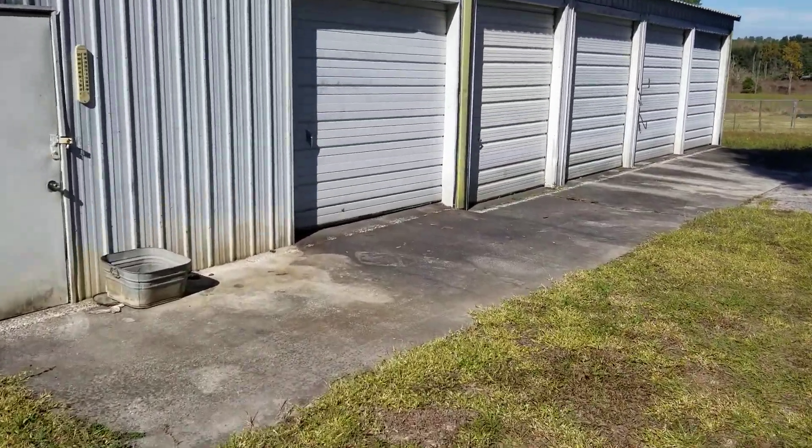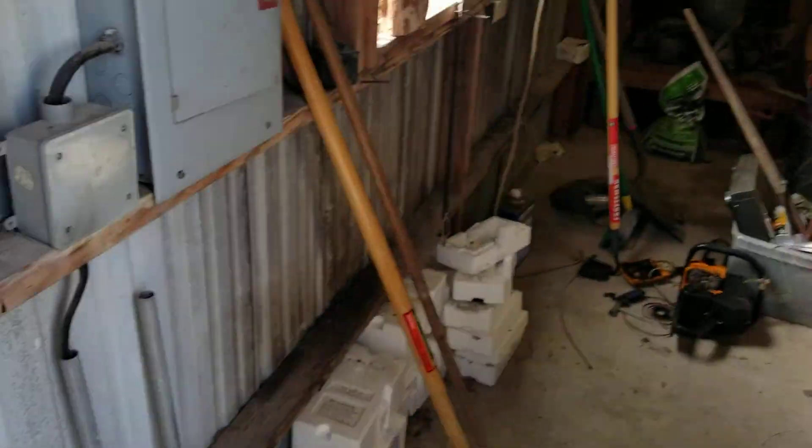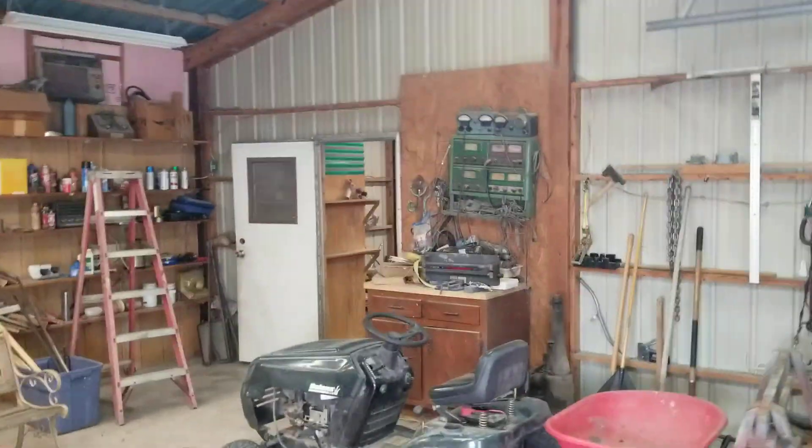The place is kind of a mess, but I'll show you what we're working with here. This is one of the garage bays — I just moved in so I haven't done any work to this place yet.